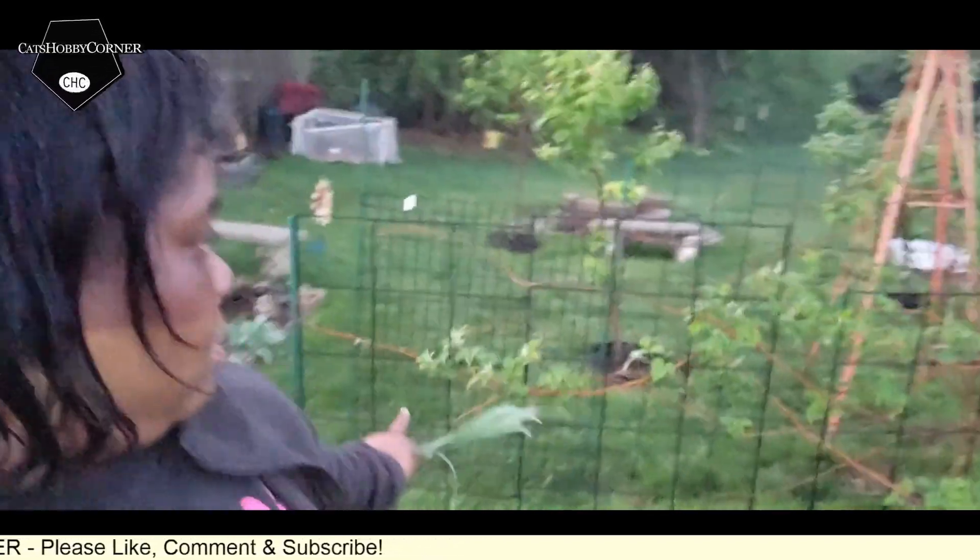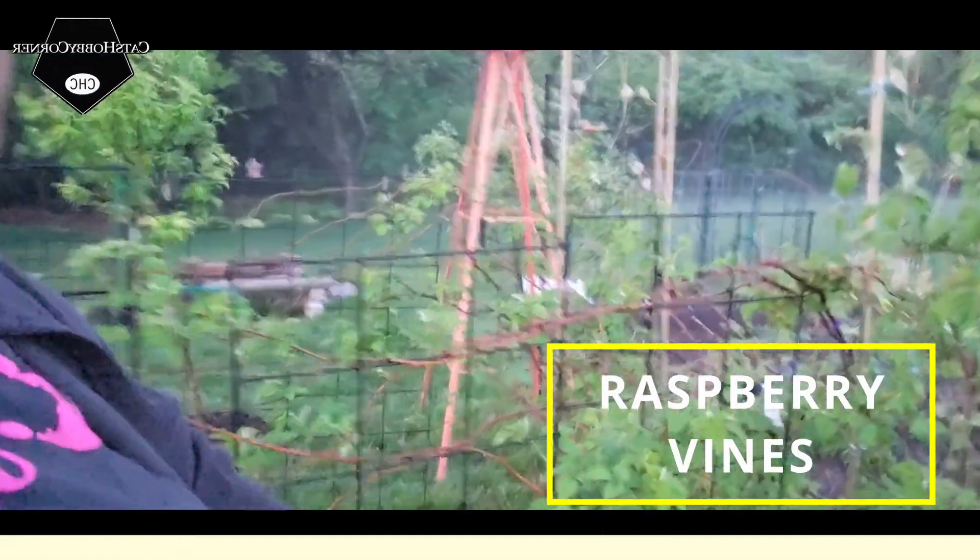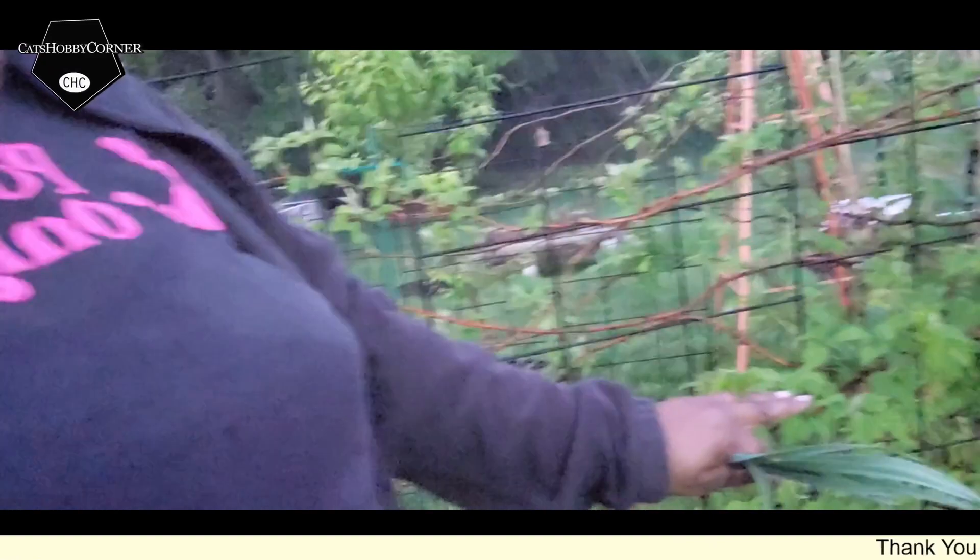Our raspberry vine here — they are getting a lot of leaves on the vines. These are the old vines from last year, so hopefully we'll have some raspberries this year.